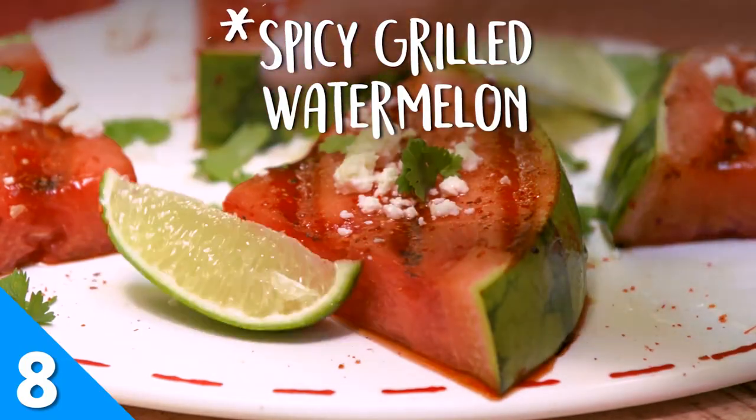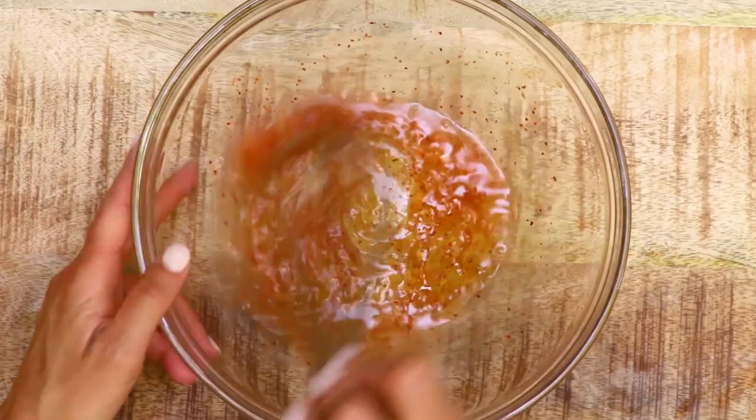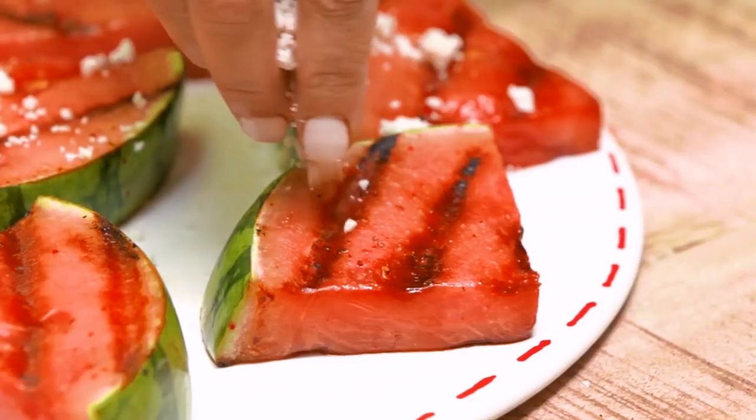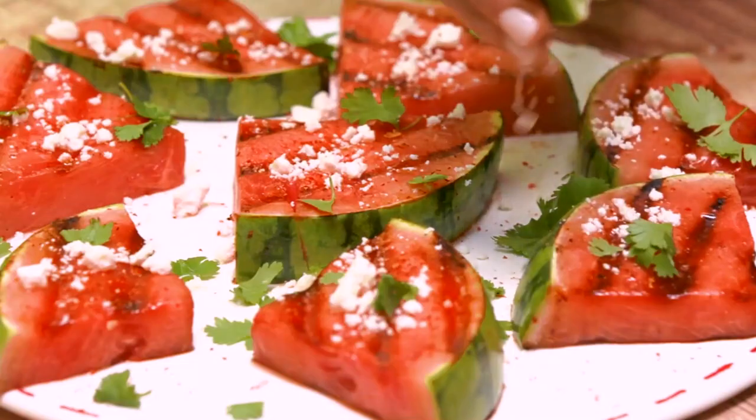Step aside, hot dogs — watermelon is here to claim some of that grill-gate real estate. Spicy grilled watermelon gets a sweet and fiery kick from a marinade of honey, lime juice, and tajin seasoning. Let each piece sizzle on medium-high heat until you see char marks. If grilling fruit is wrong, we don't want to be right.